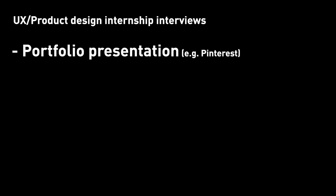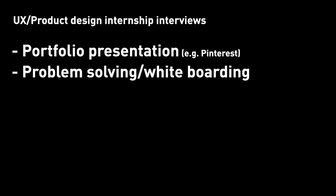Number three: interview rounds — the real interview process where you talk to the hiring manager face-to-face, or virtually at this point in time. The rounds are, to be honest, very inconsistent from company to company. For UX internships and product design internships, you might run into the following. Portfolio presentation, which is one of the most standard and common ones — I had this at Pinterest and my first internship at MuleSoft. Number two: problem solving slash whiteboarding, where, as hiring managers, we try to look at your problem solving skills.